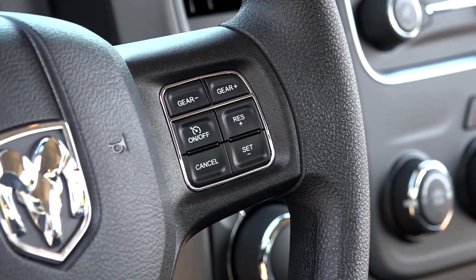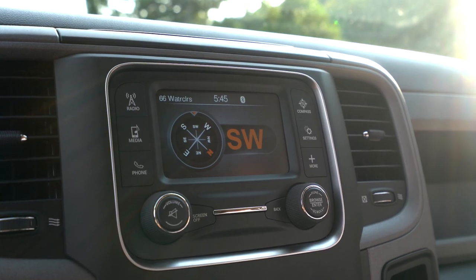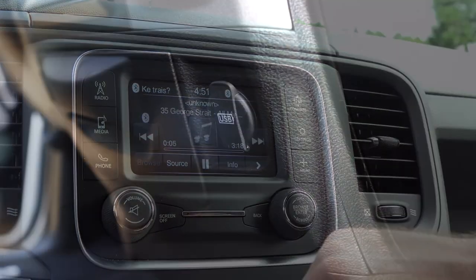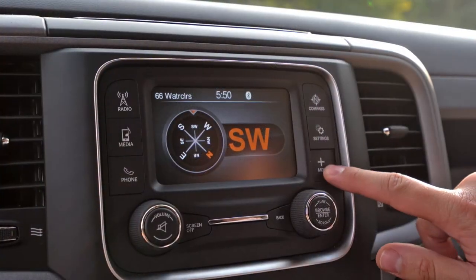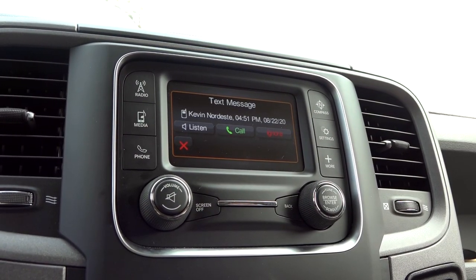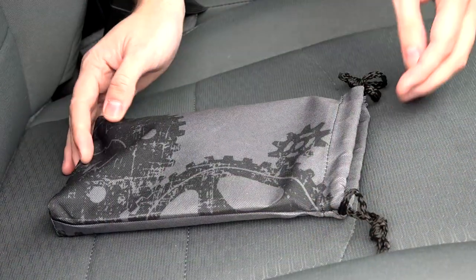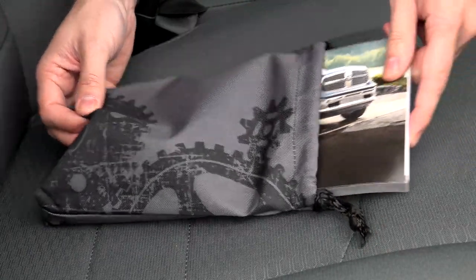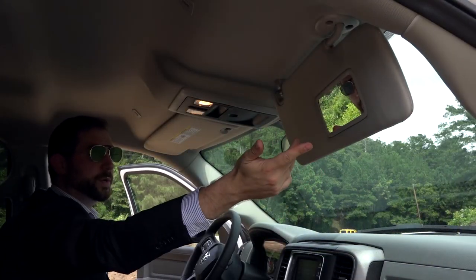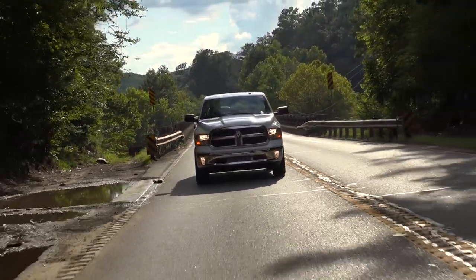The steering wheel features buttons for cruise control, manual gear selection, and hands-free phone controls. The Tradesman package also comes standard with a 5-inch touchscreen featuring Sirius XM satellite radio, Bluetooth, USB and AUX inputs, compass, clock, and phone directory, among other functions. The touchscreen can also be used to configure various truck settings. The truck's documentation comes in a nice canvas pouch similar to the trademark Jeep styling. One thing missing is a mirror inside the driver's side sun visor — a strange cost-cutting measure in an otherwise very well-equipped truck.